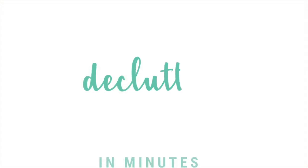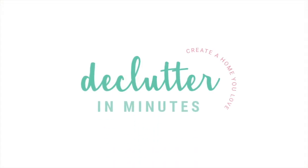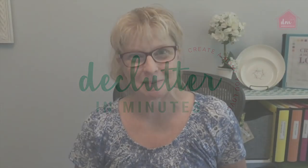Hey there, it's Tracy Lynn from declutteringminutes.com, back with another clutter quick tip. I get a lot of questions about what I mean when I talk about gradual decluttering.